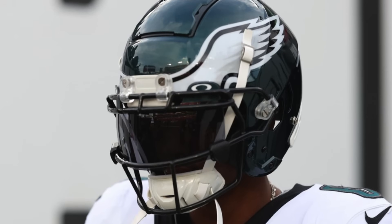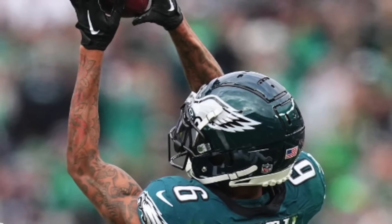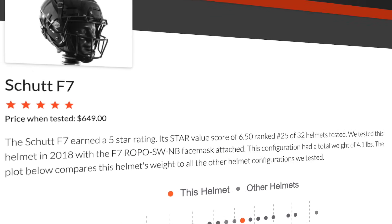As always, we're going to kick things off at the top, which means it's time to talk about Devonta Smith's helmet. This season he's been rolling with the Schutt F7. He did begin his career with the Eagles with the Riddell SpeedFlex but then quickly switched to the F7. The F7 is the best helmet in Schutt's lineup and boasts a 5 out of 5 on the Virginia Tech helmet rating score. The F7 is also one of the lighter options out there, weighing about four and a half pounds depending on exactly which model you get.